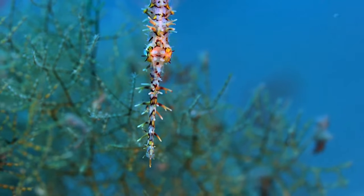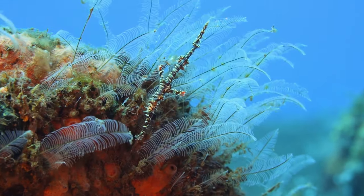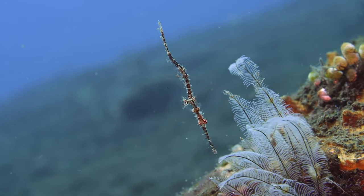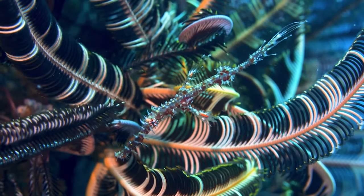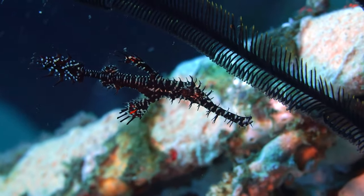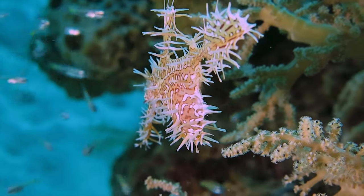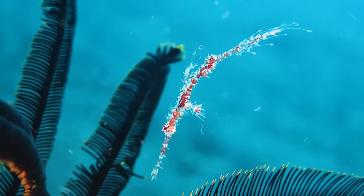They come in a few flavors — ornate, harlequin, velvet, and hairy ghost pipefish, just to name a few — and each have varying colors, textures, and body spikes or hair that they developed when young to match their surroundings. Their ghostly-like ways help them hide from predators as well as approach prey, sucking up tiny crustaceans through that straw-like mouth.